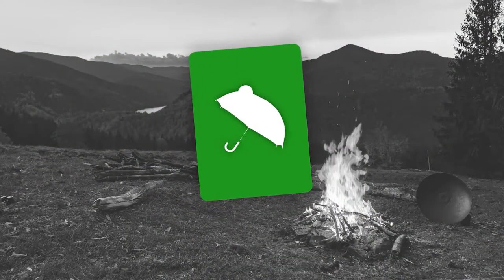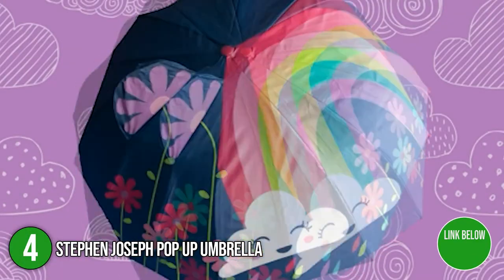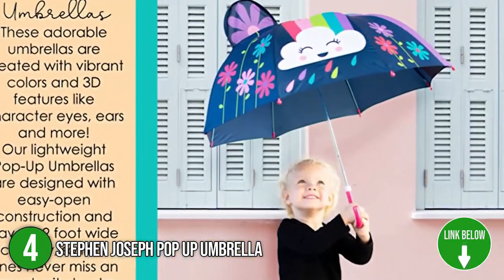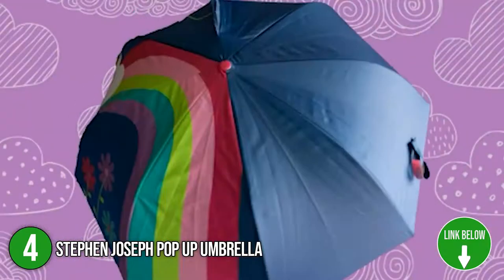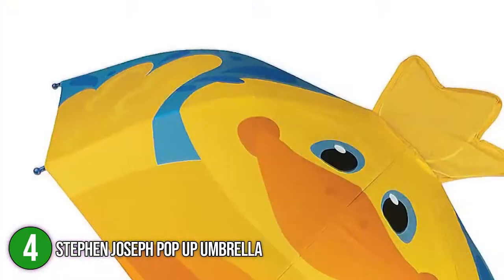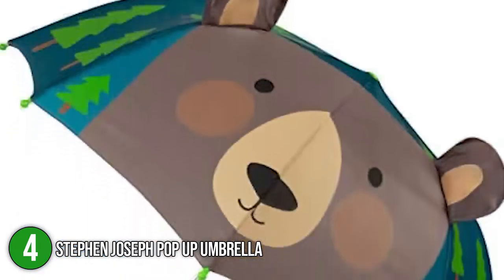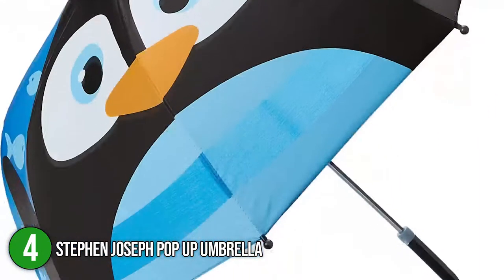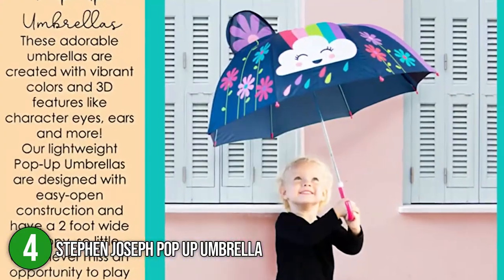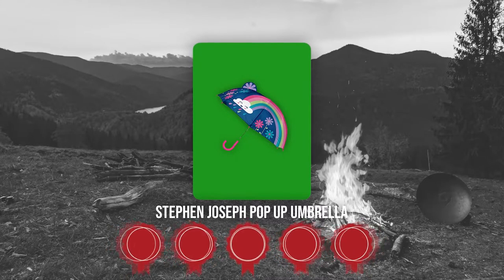The fourth umbrella on our list is the Stephen Joseph Pop-Up Umbrella. These colorful umbrellas are specially made for children and boast 3D features such as eyes, ears, and more, creating their own unique character. Being made for the younger generation, the umbrellas are lightweight and designed to easily open. They come in several cartoon themes and animal designs, our favorites being a bear, bee, penguin, and dino. Measuring at 22 by 27 inches, its size is perfectly made to fit kids' grips. TrustedShoppingGuy.com has awarded the Stephen Joseph Pop-Up Umbrella a 5-badge rating.